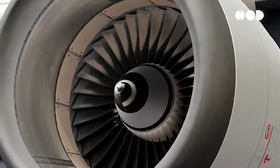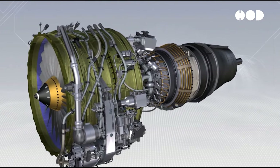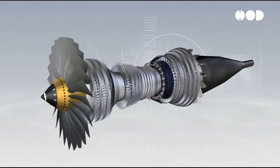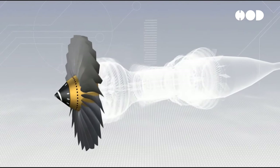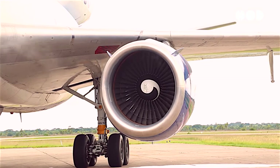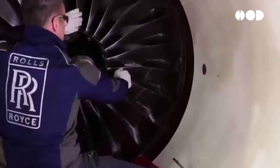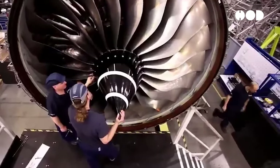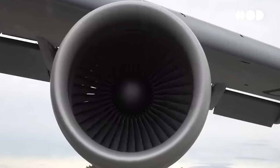The spiral lines adorning the center of plane engines are far more than mere decorative features. They are meticulously designed elements that play a vital role in ensuring the safety, efficiency, and reliability of air travel. By providing visual feedback on engine rotation, these markings enable quick and accurate inspection by maintenance personnel and enhance safety during ground operations. Through careful design considerations, engineering innovation, and adherence to regulatory standards, spiral white lines exemplify the fusion of form and function in the aerospace industry, serving as a testament to human ingenuity and technological advancement in aviation.